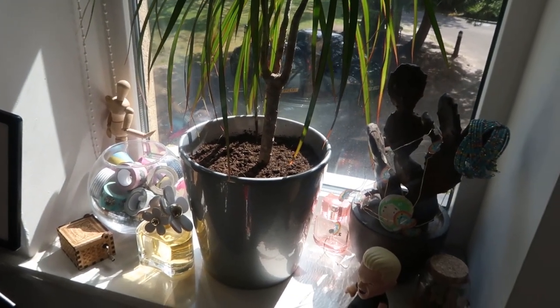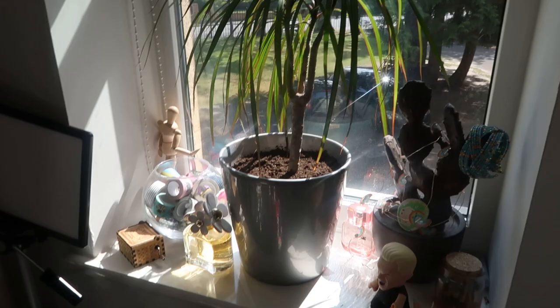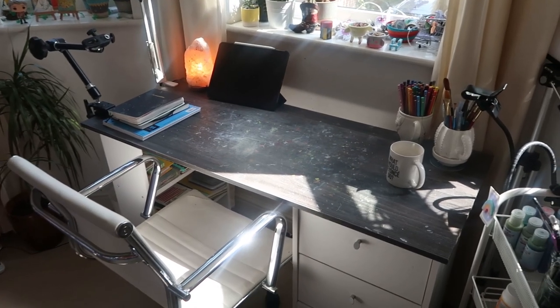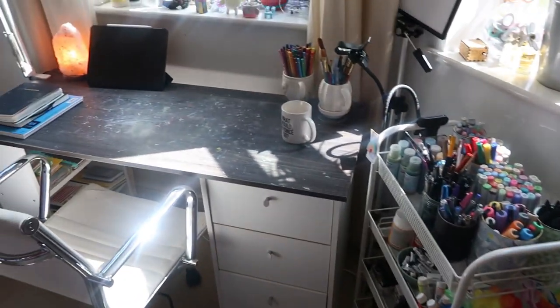Then there's the most boring windowsill — I've got baby Boris, a fish, a ball of washi tape, and some other random stuff, perfume bottles and things. It's basically just a junk windowsill. And then I've got my art desk and my material trolley over there, so let's have a closer look.